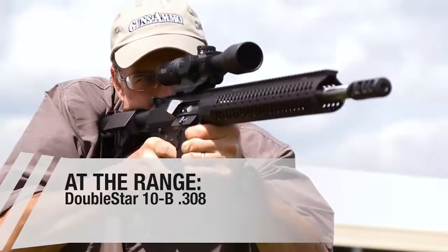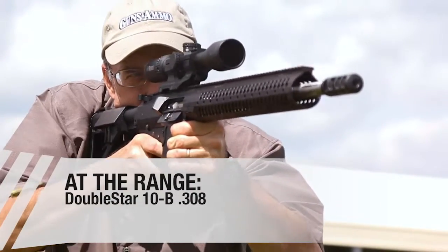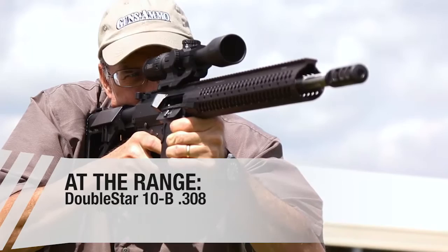Welcome to Guns & Ammo TV, and thanks for joining us. I'm Craig Boddington. And I'm Kyle Lamb. In our At the Range segment, we're going to take a look at the fully loaded 7.62 rifle from Double Star.